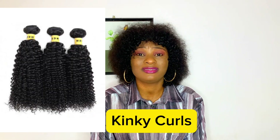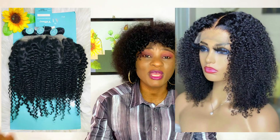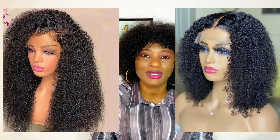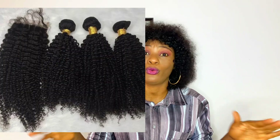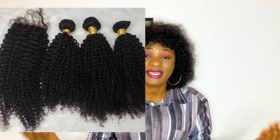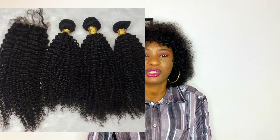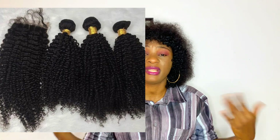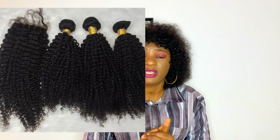Kinky coils is one of the oldest coil types — in fact it's one of the hair qualities that really made coil hair popular. I remember back in the day coil hair used to be seen as for old people, but when kinky hair came out it changed that impression and made people begin to like coily hair.